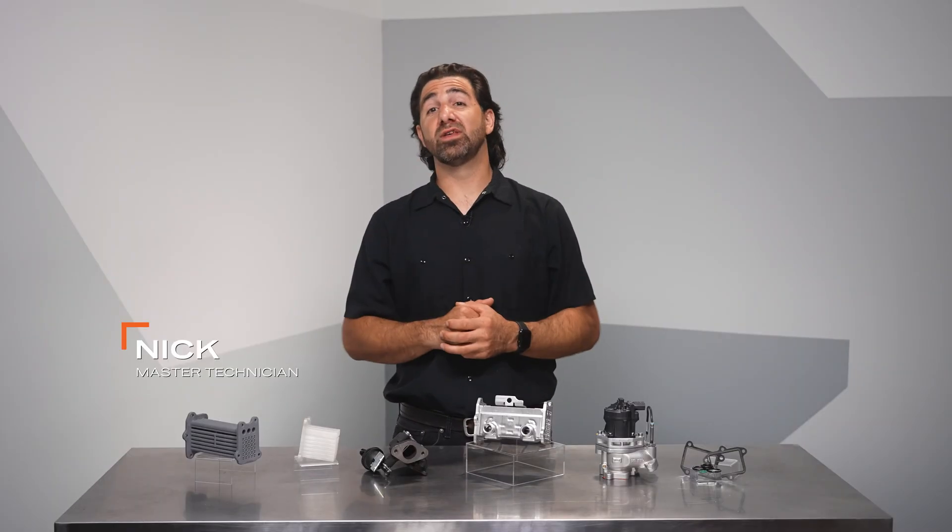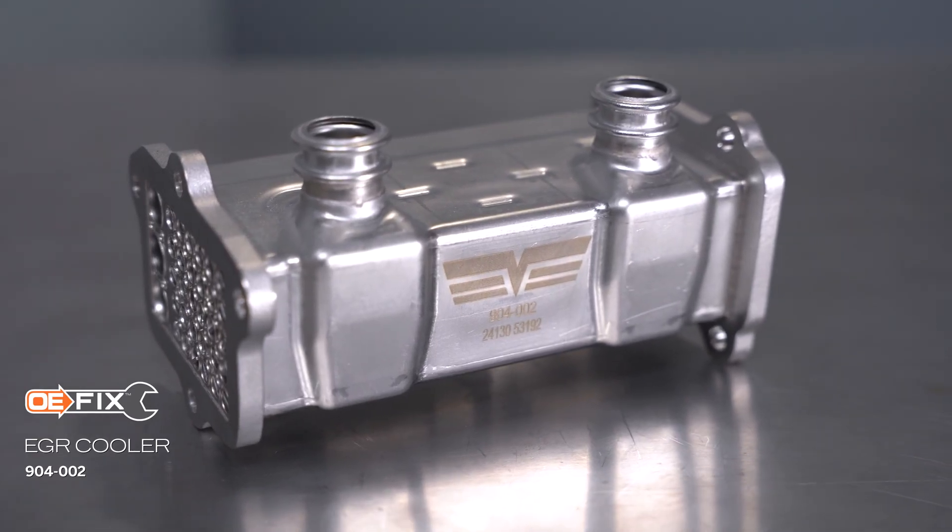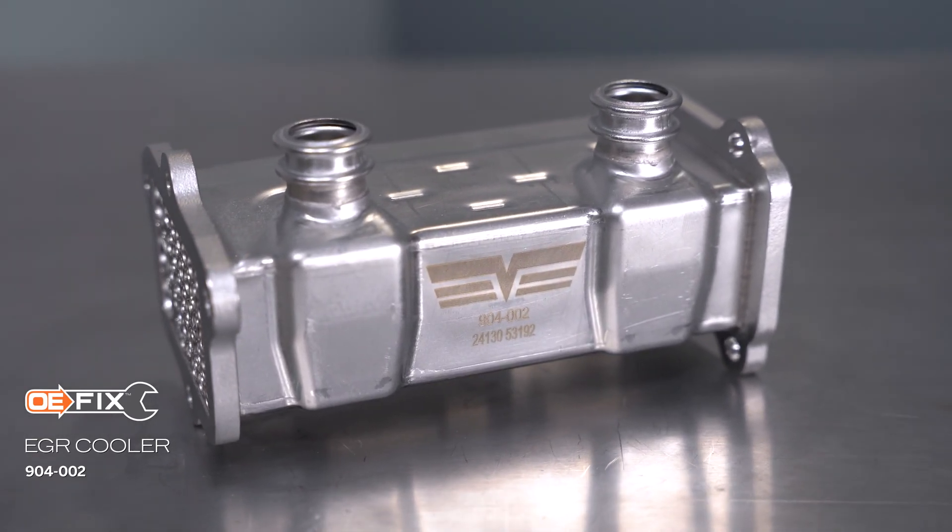Hey, I'm Nick from Dorman Products and this is our video on our OE Fix EGR cooler for Ram trucks and Jeep vehicles.